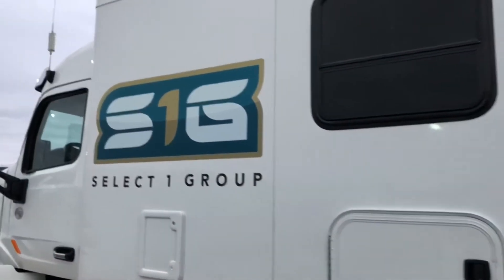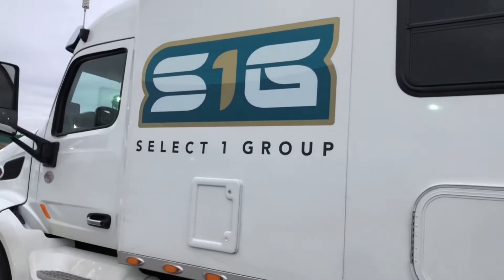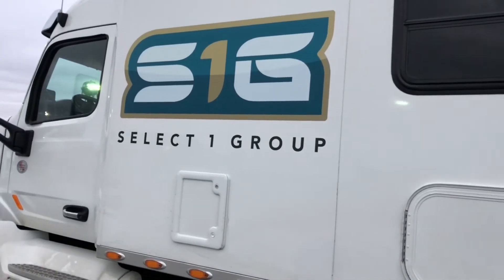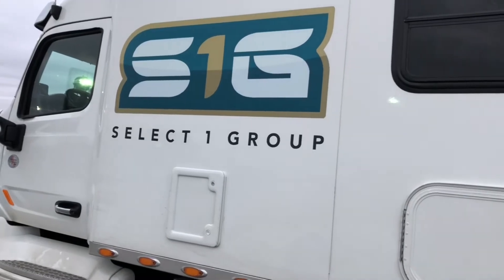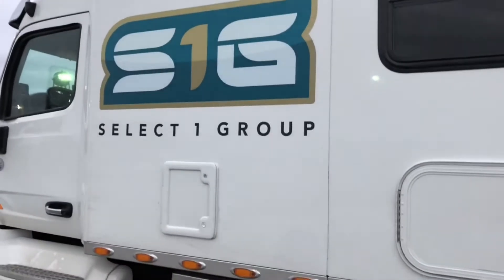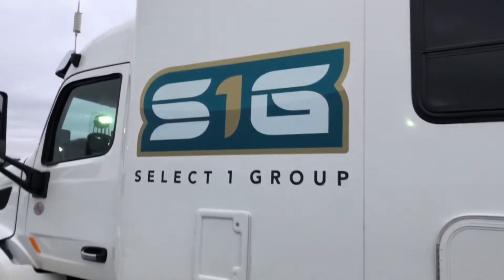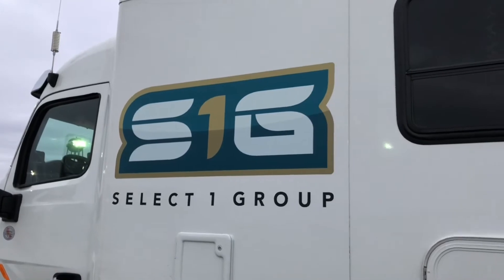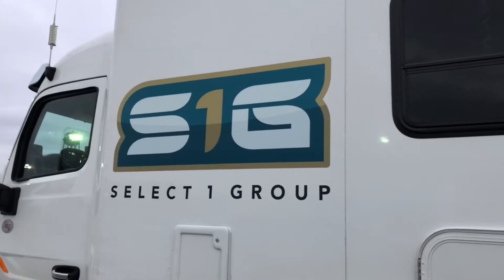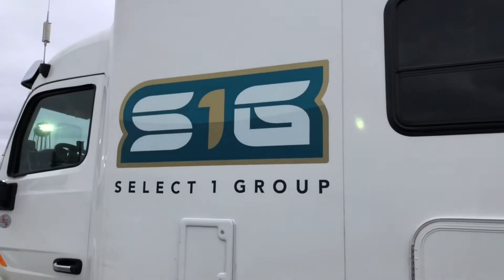What other advantages are there to working with them? They're called S1G — Select One Group. What do you like about them? They treat you — they know you by name, not by truck number. They work to get you home when you want to get home. Where are they out of? Troy, Michigan — Motor City area. I live in Kansas. How long are you out on the road? Usually six to eight weeks, but it's up to you.